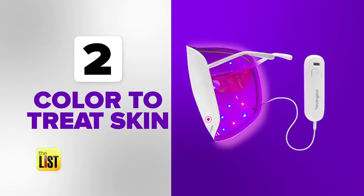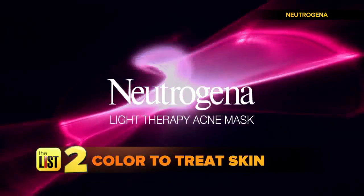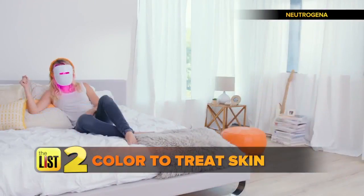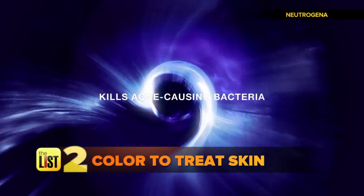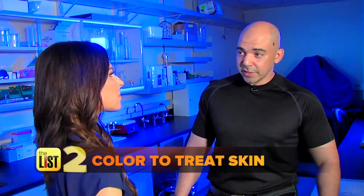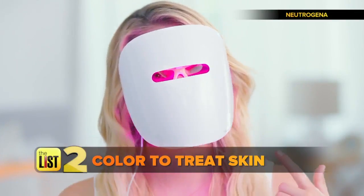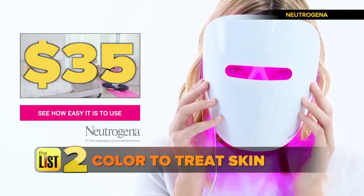Next up: clearing up your skin with color. If your acne has seen it all, it's time to see what light can do. Beauty company Neutrogena says their LED therapy light mask is backed up by years of research with dermatologists. Its blue light penetrates just beneath the skin surface to kill acne-causing bacteria, while its red light goes deeper to reduce inflammation. Based on the research and clinical trials conducted, it has a significant effect. That cool glow is the combination of red and blue light working on your skin. It retails for about $35.